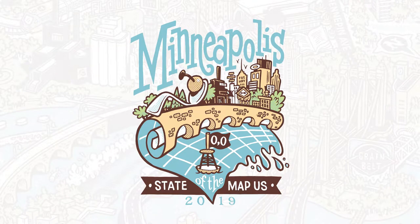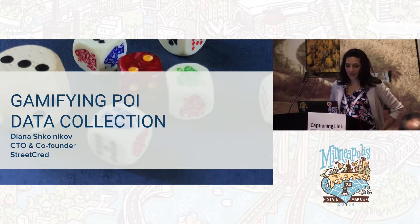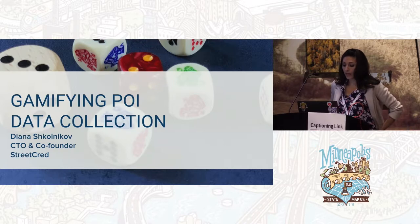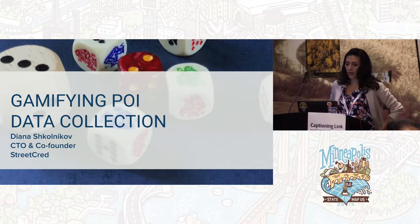Welcome. Thanks for coming. Really excited to be here. I can't get over this wall of books — it's just phenomenal. I'm gonna do this in my house. So we're here to talk about gamifying POI data collection. I am Diana Skolnicka, for those of you that haven't met me yet. At StreetCred, which is the company I work for, we collect POI data. We're very focused on that sector and we're also trying to crowdsource it, similar to what OSM is doing.